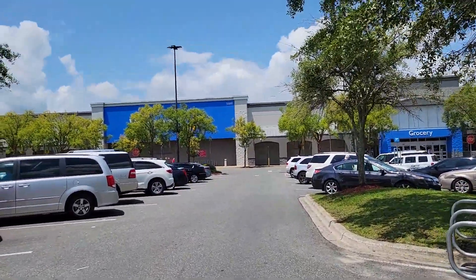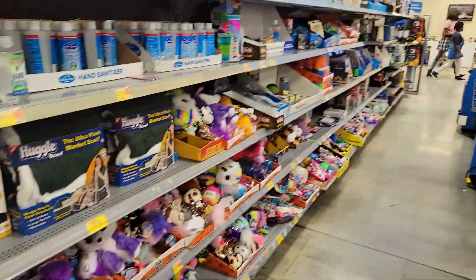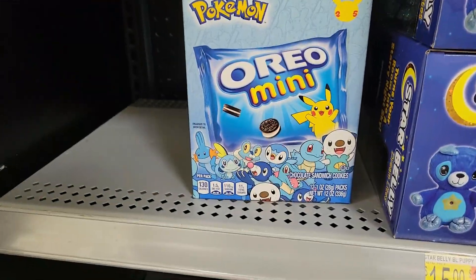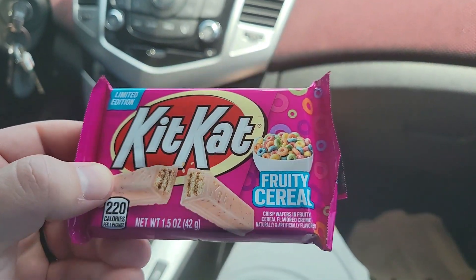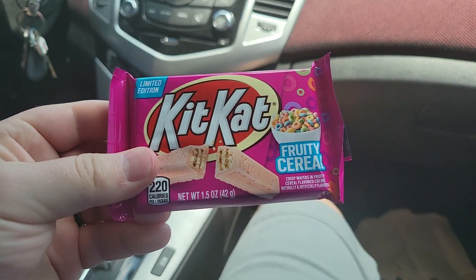All right, here we are at the first stop — all aboard the disappointment train. As far as Pokemon cards go, there is nothing. We couldn't find any cards, but we did find a Froot Loop Kit Kat to try out. It has a weird fleshy pink color with some sparkles in there.